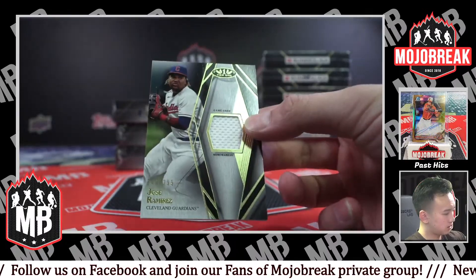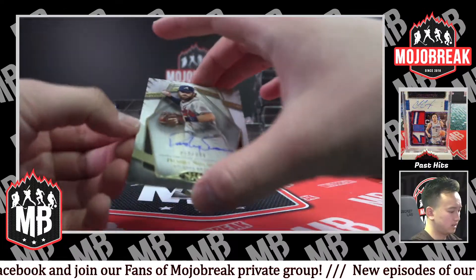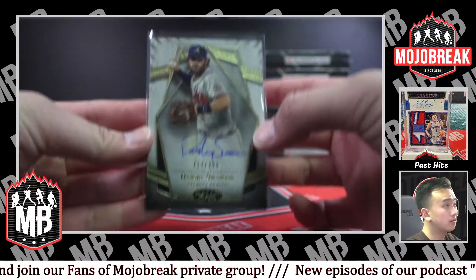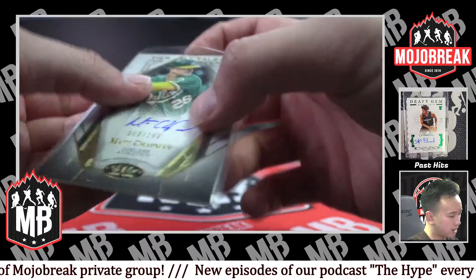299 Guardians — Jose Ramirez. Dansby Swanson, 299 autograph for the Braves. And 299 on-card Tier One Talent autograph of Matt Chapman.